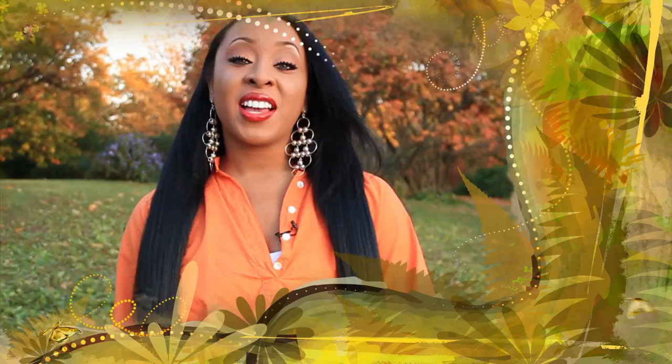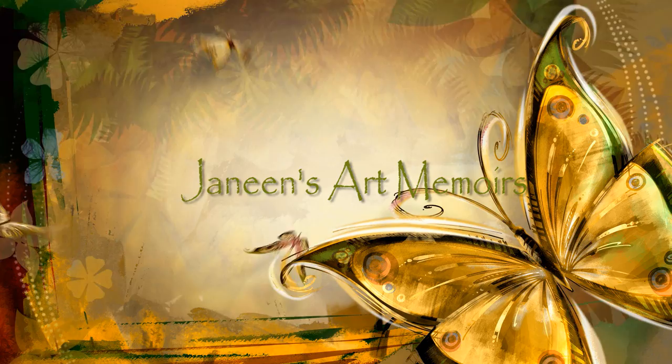I have something special for you guys today. You might be wondering why it's so dark. During today's episode I'm going to show you the places that inspired me to paint the Night Aisle. Hello everyone, my name is Janine and you're watching Janine's Art Memoirs.